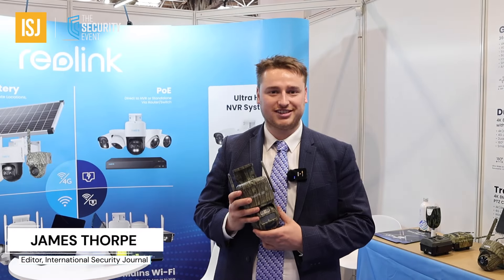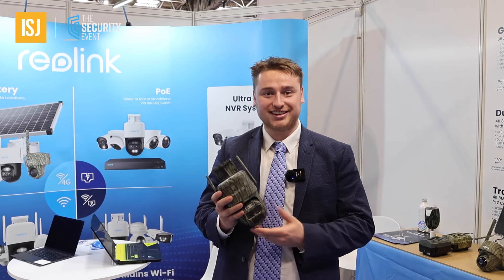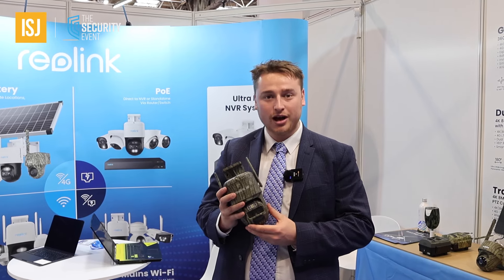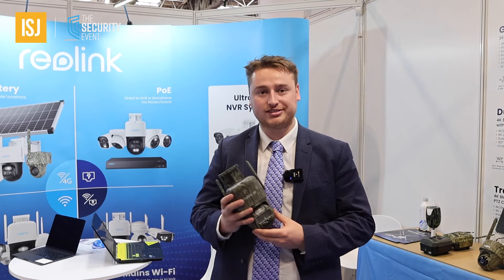Hi, my name is James Thorpe, I'm the editor of International Security Journal. I'm delighted to be here today on the Reolink stand at the Security Event 2024, checking out the company's products, but also chatting to Ali Park, Sales Director for the UK and Ireland.